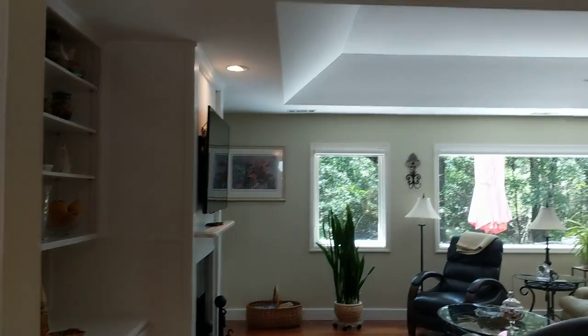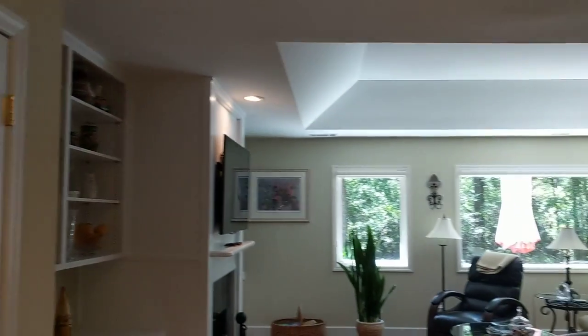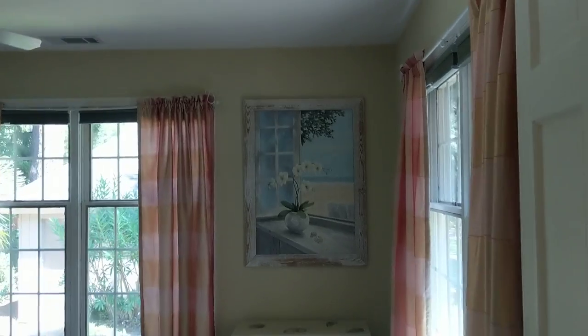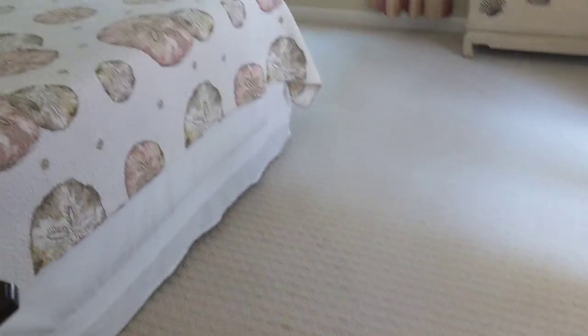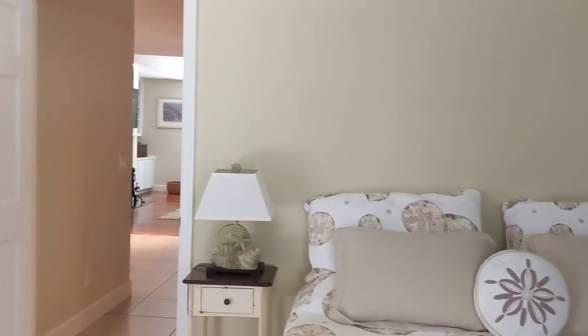As you walk through the front door, there's a nice sense of arrival in a foyer entrance that's open to the family room and living room space. Off to the right there's the front bedroom, which is a nice size — there's a king bed in here presently and newer carpet.